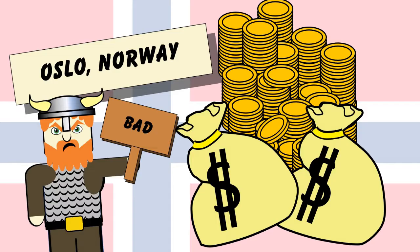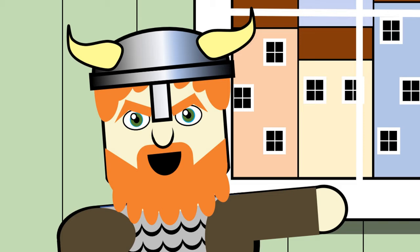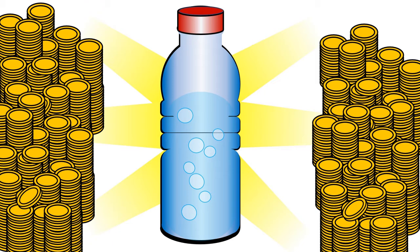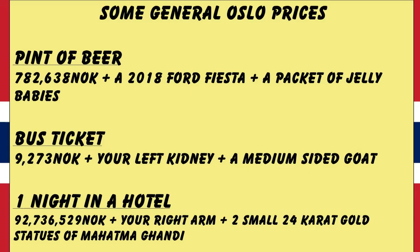The single worst thing about Oslo is that it is oh my god expensive. Seriously expensive. Here's a quick example. A guy walks into a shop: 'Hi there, I would like to purchase a bottle of water. How much is it?' 'Of course you can. It will cost you 94,626 krona, 4 ski dogs and a Toblerone bar.' 'It's actually okay, I'll just go thirsty.' But it gets to the point where it ruins your trip. You can't go to a restaurant, you can't buy anything. It makes things so difficult.